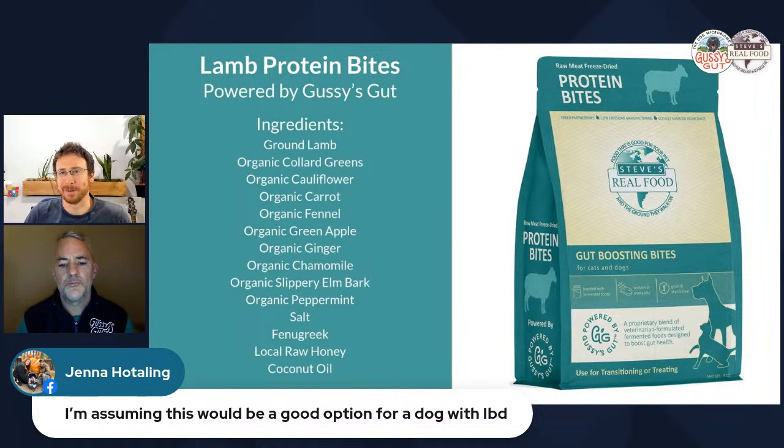Not only does fermentation unlock nutrients locked inside ingredients, it also removes things that get in the way. It reduces sugars because the bacteria feeds on them — making a low-glycemic recipe even lower glycemic. Fermentation truly transforms food and unlocks its hidden potential.